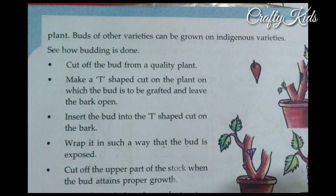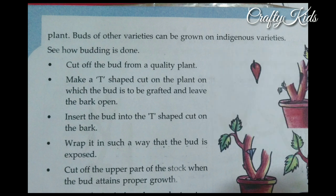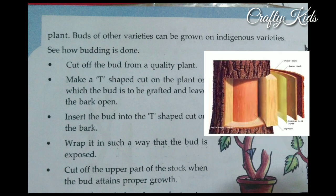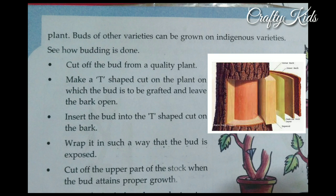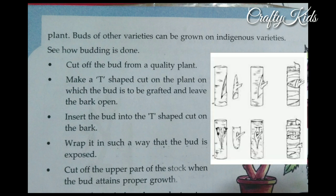Steps for budding: 1. Cut off the bud from a quality plant. 2. Make a T-shaped cut on the plant on which the bud is to be grafted and leave the bark open. 3. Insert the bud into the T-shaped cut on the bark. 4. Wrap it in such a way that the bud is exposed. 5. Cut off the upper part of the stalk when the bud attains proper growth.